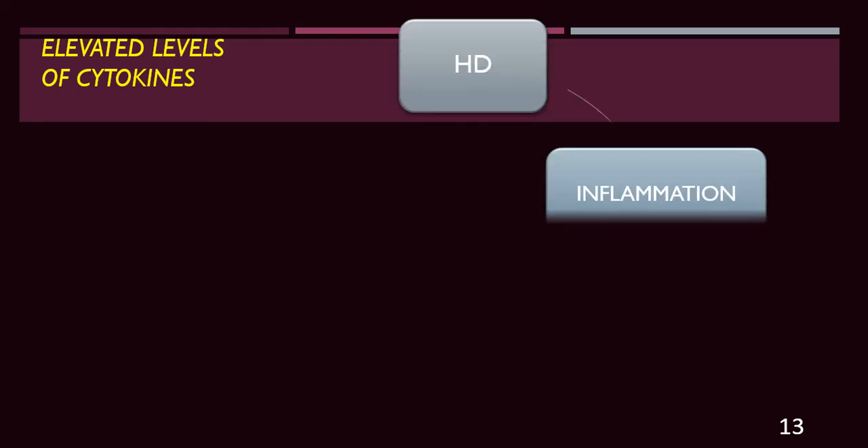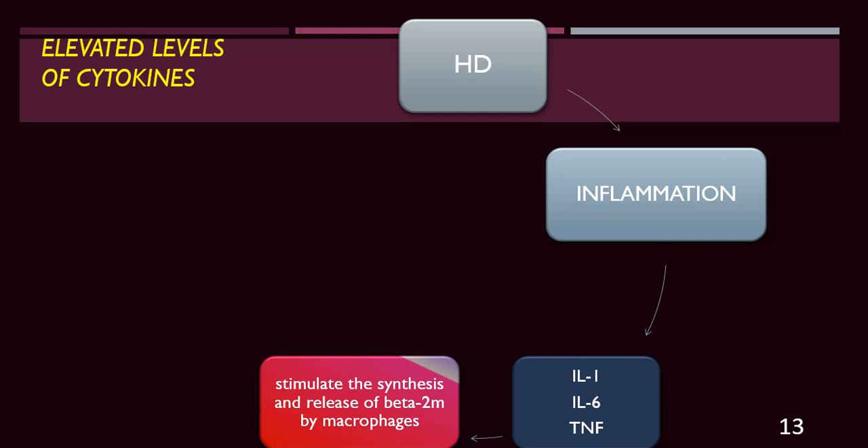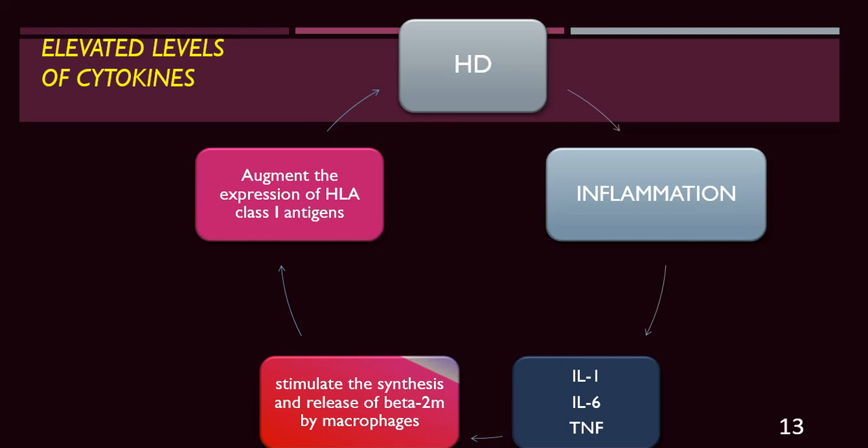Elevated cytokines from hemodialysis procedures, inflammation, and retention of cytokines stimulate synthesis and release of beta-2-microglobulin by macrophages, augmenting HLA class 1 antigen expression. So there is both retention from inadequate excretion and increased synthesis from inflammation. Inflammation itself increases production, increases deposition, and increases pain in patients.